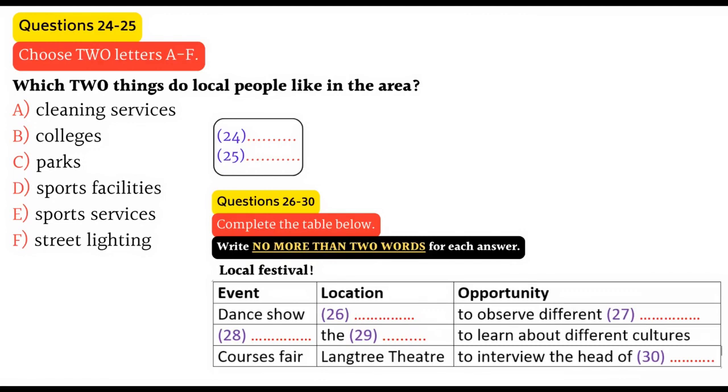Then there's one more event I'd like to go along to. The council officer promised me that the courses fair will be interesting. It's going to be in the Langtree Theatre, and the officer said lots of teachers will be there. I've already talked to plenty of them, but he advised me to put some questions to the head of education, who will also be there. That is the end of part three. You now have half a minute to check your answers.